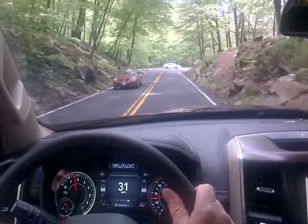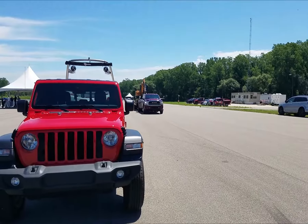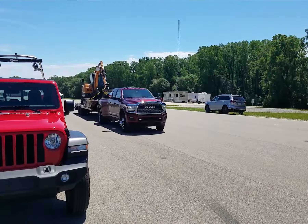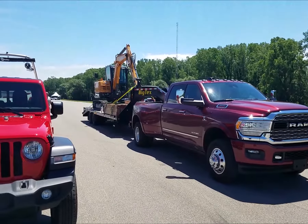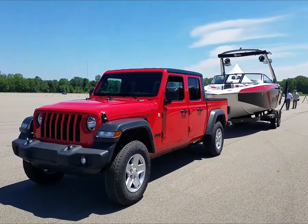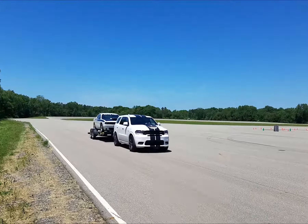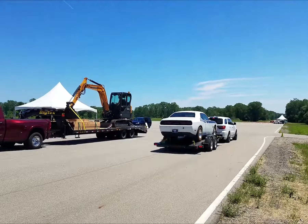The demand for Ram trucks has never been bad. One of the benefits of the strength and muscle power that is the might of the FCA brand is that towing becomes very easy — be it with a Ram heavy duty pickup pulling construction equipment, a new Jeep Gladiator pickup pulling a really nice boat, or the Dodge Durango SUV pulling a race-ready Challenger.